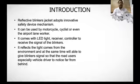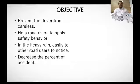The reflective blinkers jacket adopts an innovative safety device mechanism. This safety blinkers jacket is designed to prevent road users from being careless and to get the motorcycle noticed by any other road user in any condition. The main objective is to prevent careless driving, help road users apply safety behavior, and in heavy rain, make it easier for other road users to notice the rider and decrease the percentage of accidents.